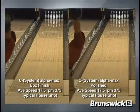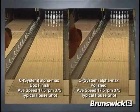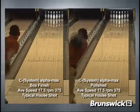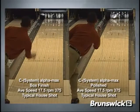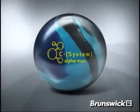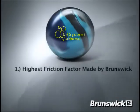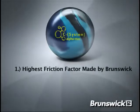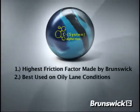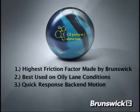Looking at the same side-by-side comparison of the C-System Alpha Max, you can see again that the added length of the rough buff polish ball on the right allows me to move 4-in-3 straighter and use a break point further outside, creating more entry angle. With its 500, 800, 4000 Sia Air Micro Pad finish, the C-System Alpha Max will offer the highest friction factor ball Brunswick has ever produced. The new C-System Alpha Max is best used on oily lane conditions when you need to use a break point further down the lane with a quick response motion to increase pin carry.